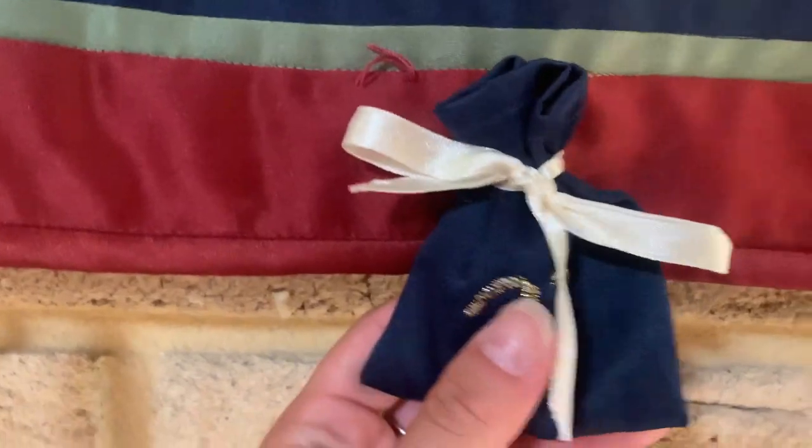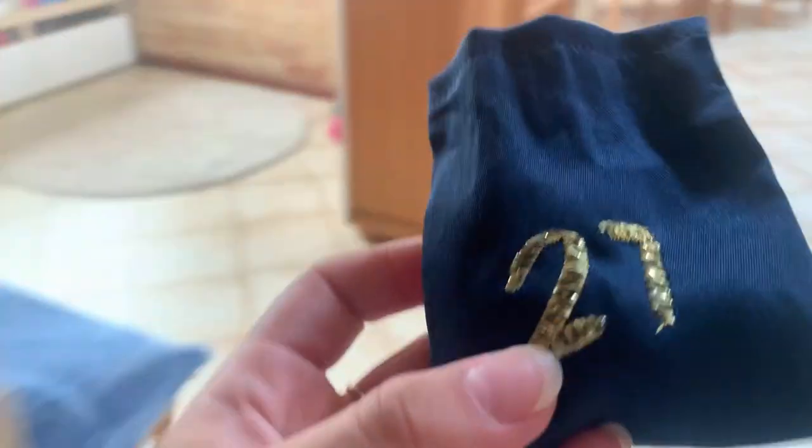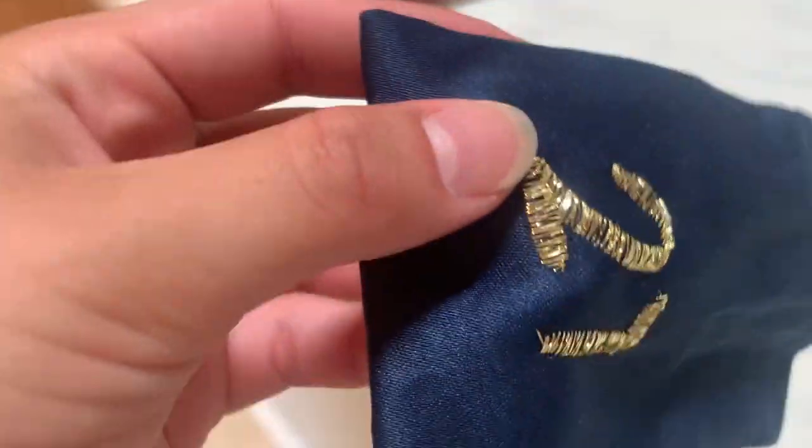Hey guys, welcome to day number twenty-one. There's really not very many left now. Feels like it could be another chocolate day today — maybe a Santa or another teddy.